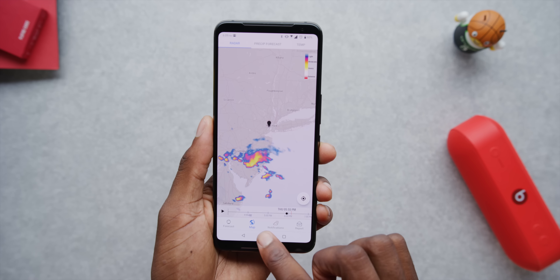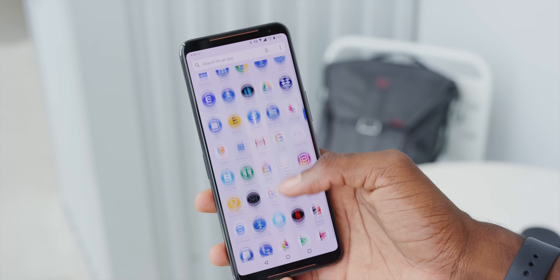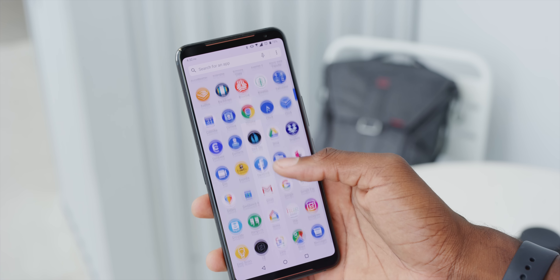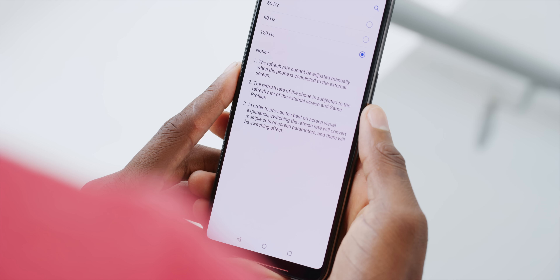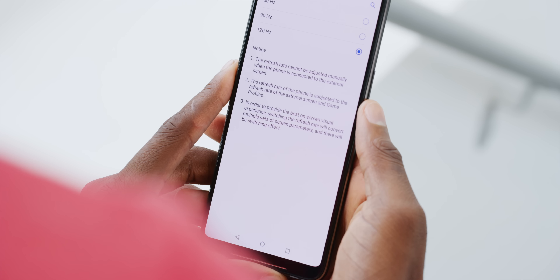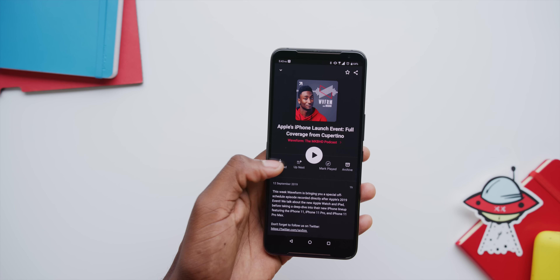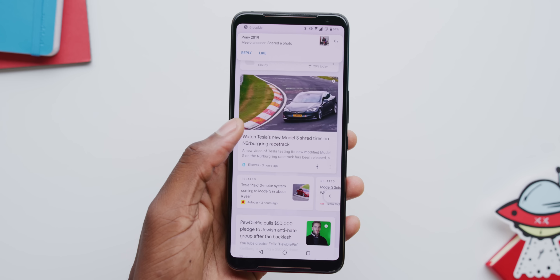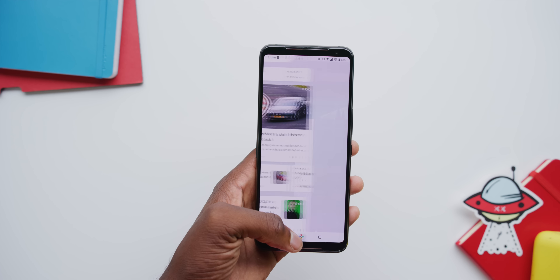The display is a 6.6-inch 120Hz AMOLED 1080p panel — a pretty unique spec combination. You have to actually look at it: it is a very fast display, actually the fastest mobile display I've ever seen. You can turn it down to 60Hz, bump it up to 90Hz, or just keep it at 120Hz like I did. It also has a 240Hz touch response refresh rate, so it's super quick and responsive. Scrolling is super smooth — you can't fully appreciate it through a 30fps video, but it's very snappy.